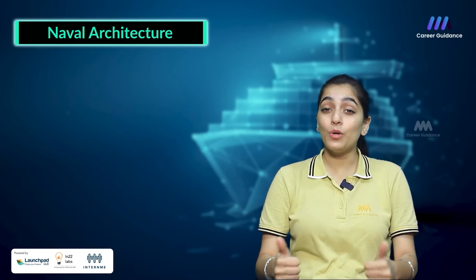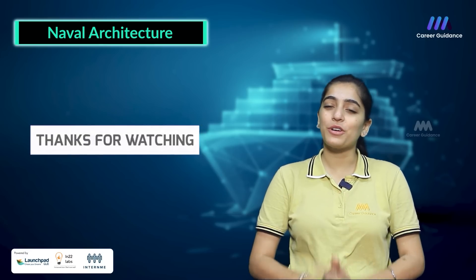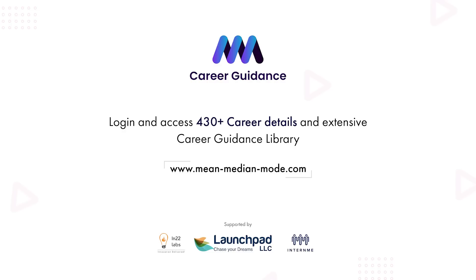Let us know in the comments section what else you want to know about naval architecture. Do like and share the video with your friends and family. Thank you for watching. Keep watching Triple M Career Guidance.